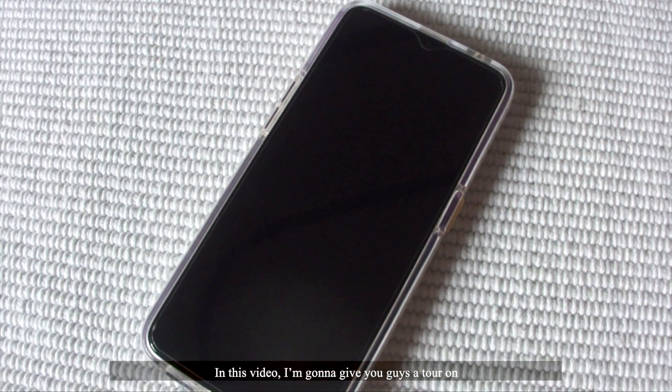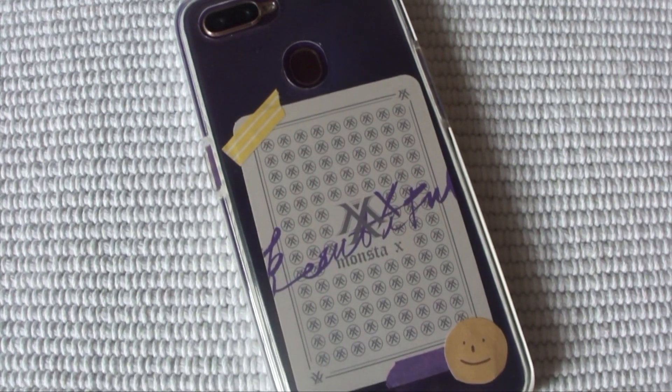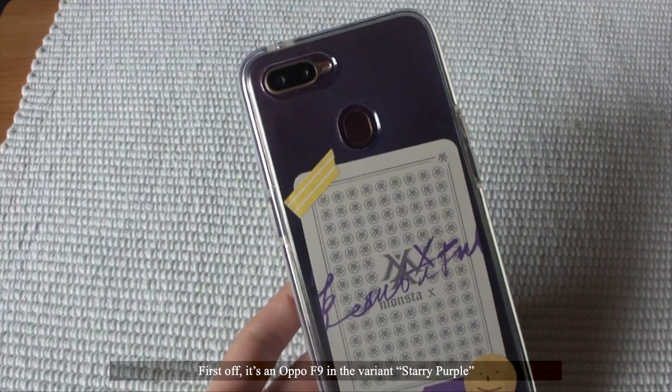Hello, welcome! In this video, I'm gonna give you guys a tour on what's on my phone. First off, it's an Oppo F9 in the Viren Starry purple.